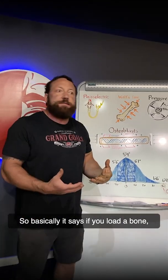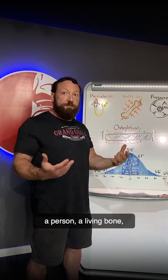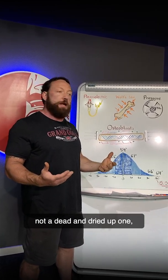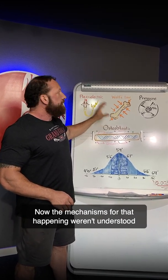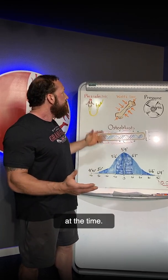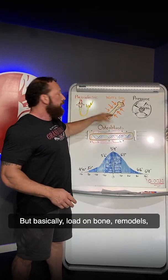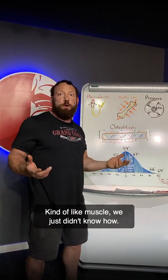Wolff's Law is related to bones remodeling. Basically it says if you load a bone — a living bone, not a dead and dried up one — it will adapt to that load and become stronger. Now the mechanisms for that happening weren't understood at the time, but basically load on bone remodels it to become stronger. Kind of like muscle. We just didn't know how.